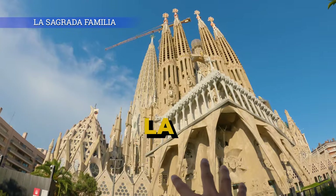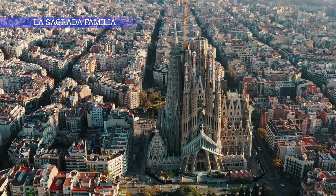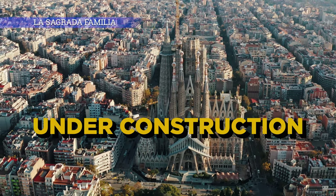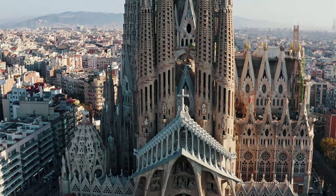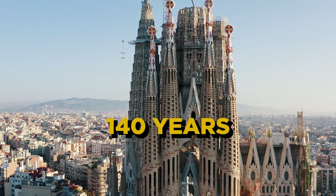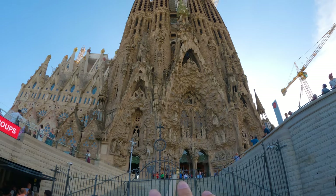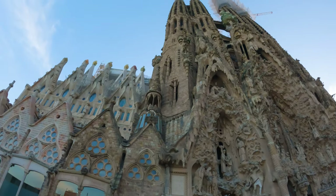Here it is — La Sagrada Família. Right now it's still under construction; I read that this church is going to finish in 2026. It has been under construction for over 140 years. A little earlier I was at the back, but this is actually the front — oh my goodness, the front is even more spectacular.